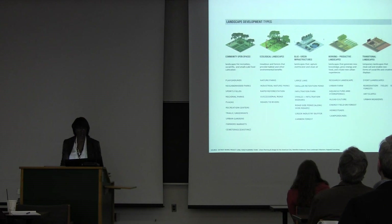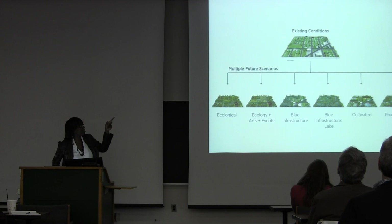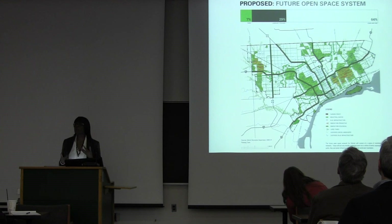So we talked about the different landscape types: community spaces, ecological landscapes, blue-green infrastructures, productive landscapes, and traditional recreational fields — and how these things can really begin to transform those vacancy areas into new types of landscapes, so that the existing park system map becomes a much more textured open space system map where the green spaces are doing more than one thing.